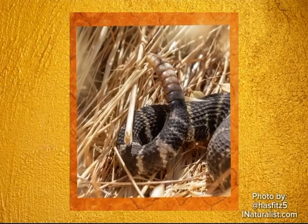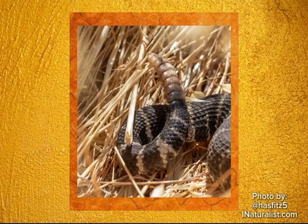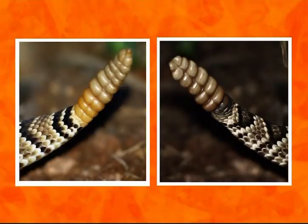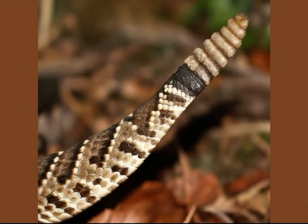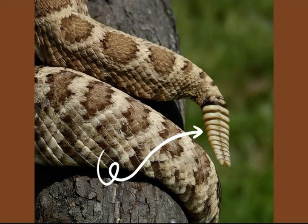Today I'll be sharing with you how the rattle works and why rattlesnakes do it. The rattle of a rattlesnake is much more than a simple noise. It's an absolute marvel of biological engineering, shaped by millions of years of evolution. The rattle is a unique structure at the tip of its tail, composed of a series of interlocking keratin segments.